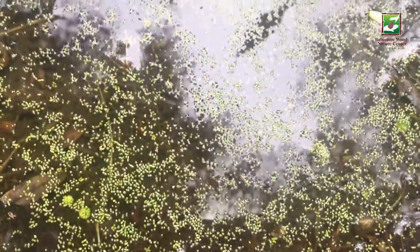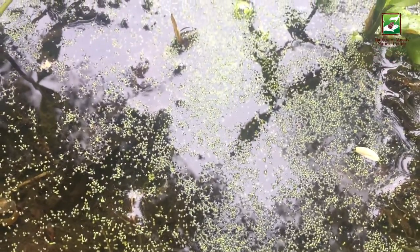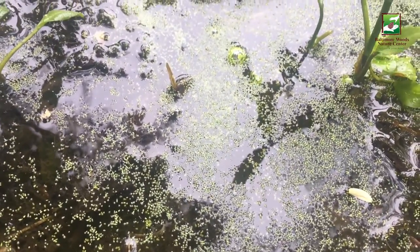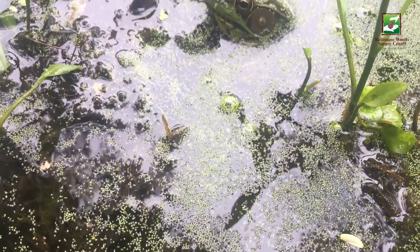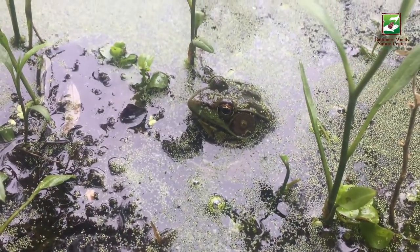Did you guys see that? I think that was a splash from the animal that we are looking for. Let's see if we can find it. Yes, there it is — the green frog.